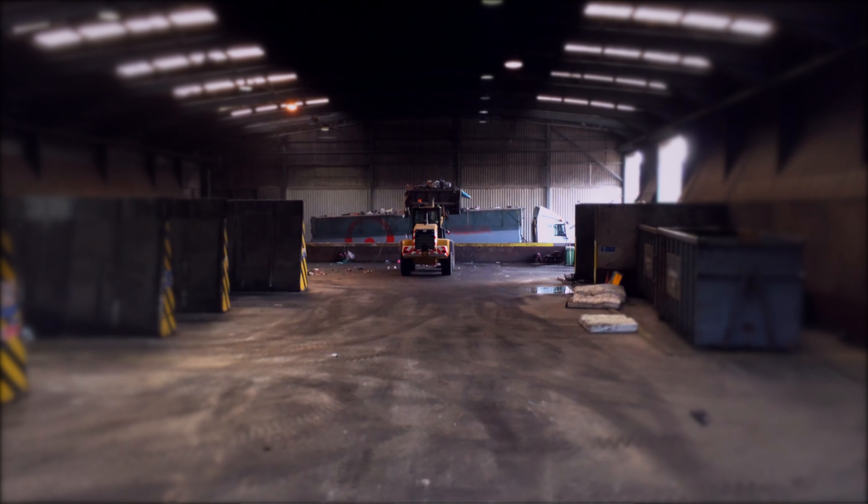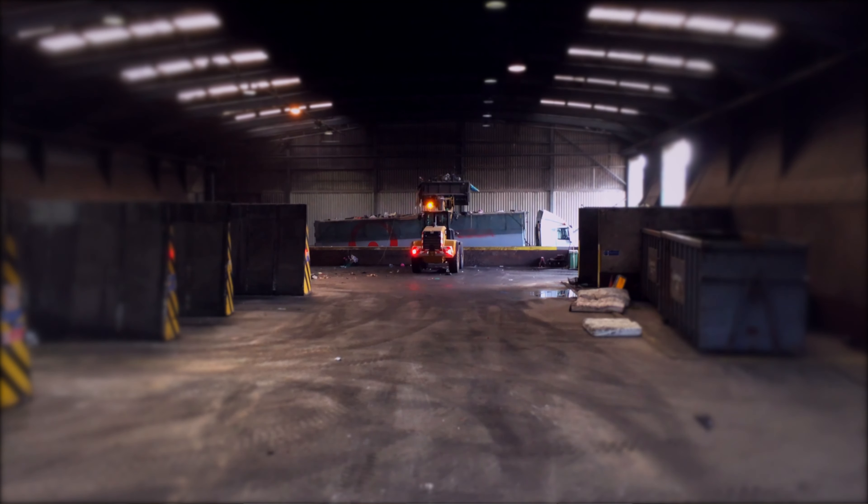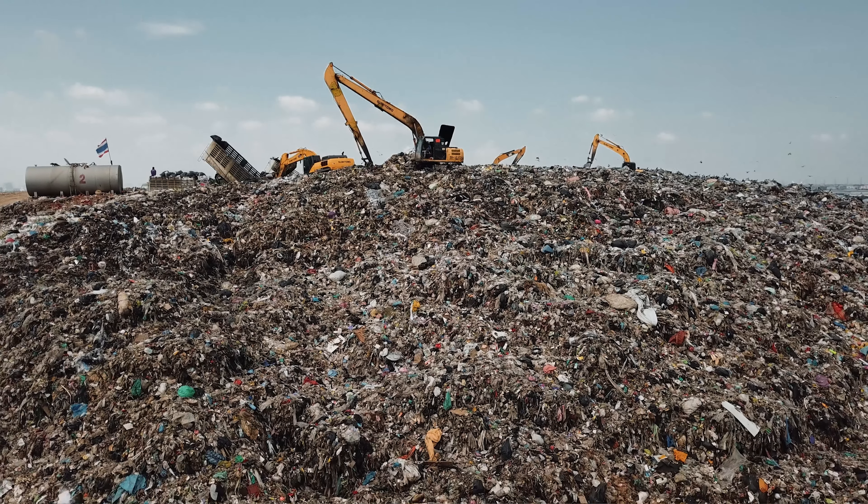But even then, can we have confidence in this figure? I'd say not. 61% of UK plastic recycling was actually sent abroad last year for processing, because of inadequate facilities in the UK, and there is much doubt as to what actually happens to that. There are reports of it simply being burnt or ending up in landfill.